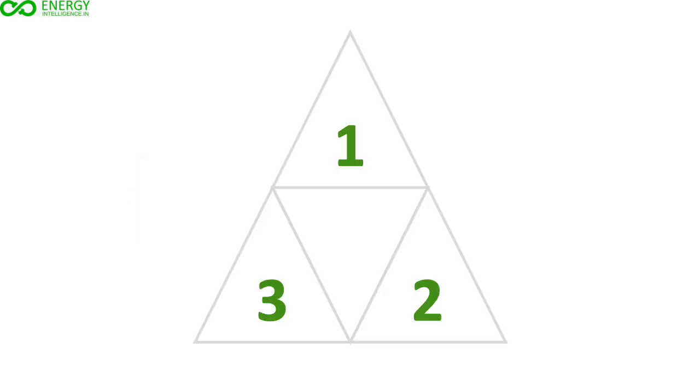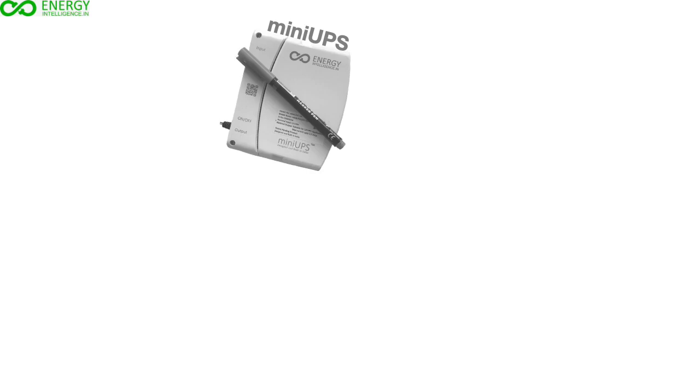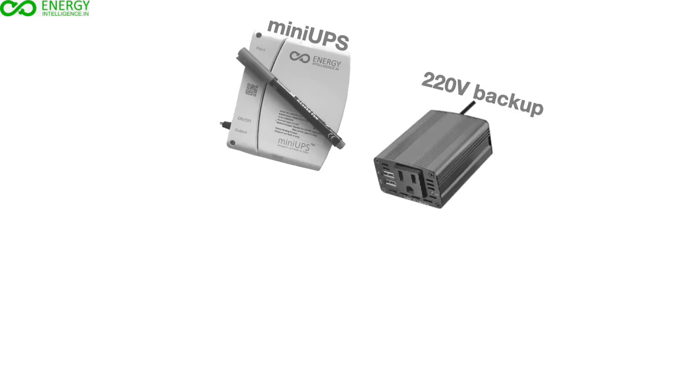Energy Intelligence brings to you a unique triple-convergence device that has features of a mini-UPS, a 220V backup power for laptop charging, and a power bank, all in one.